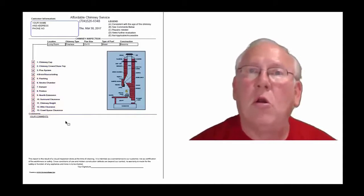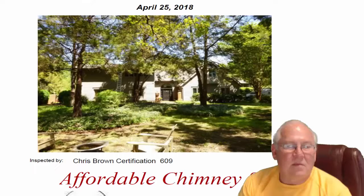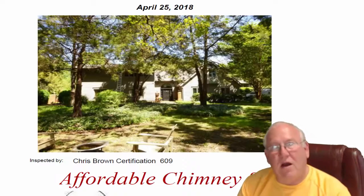Now let's take a look at your particular, your personal report. Hey, Heather — I went out to Cedar Croft and did the inspection for you over there. Here's what we came up with.